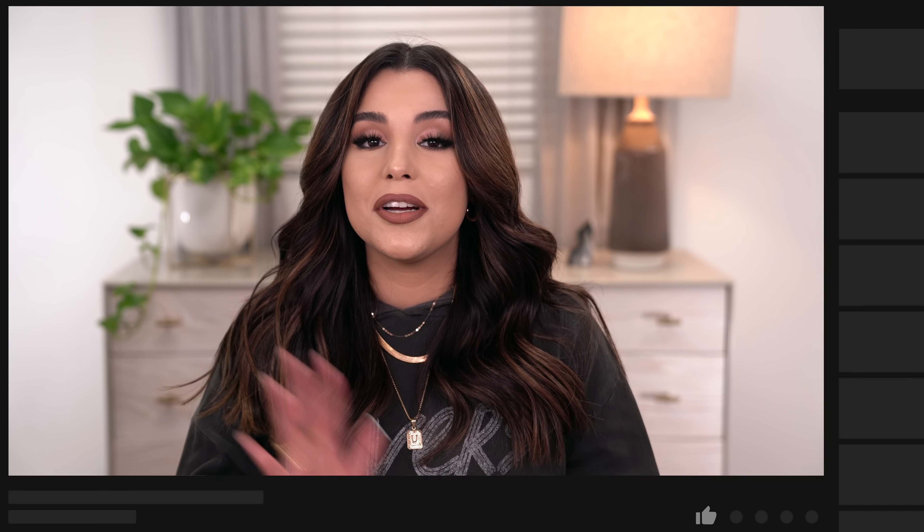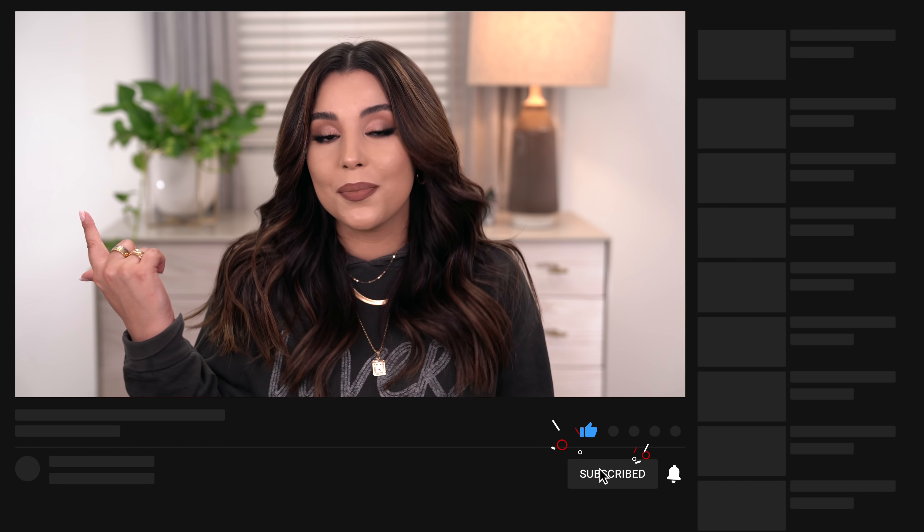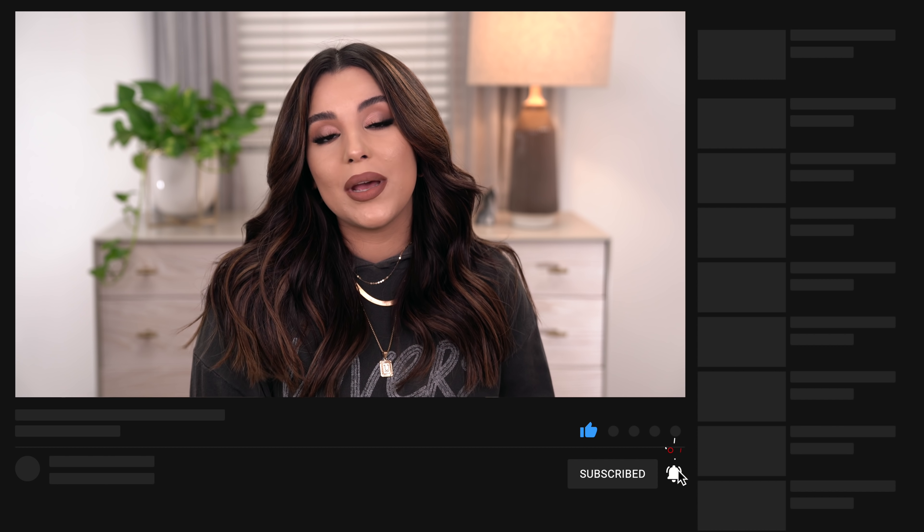Today's video is going to be a one-stop shop for any and everything you need to know about my nude lip combos. If you guys are new here, don't forget to subscribe, like this video, and turn on your post notifications so YouTube will notify you when I upload, which is every Monday and Wednesday at 6 p.m. Eastern Standard Time. Let's cut the intro and get into our first category, which is lip liners.